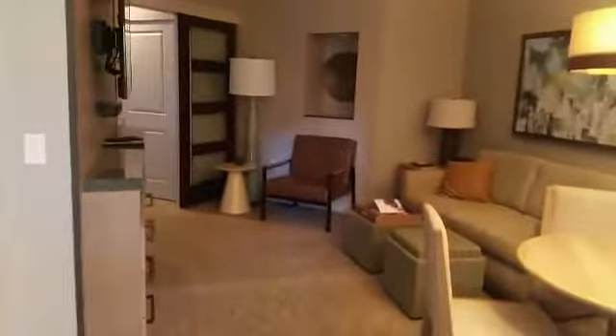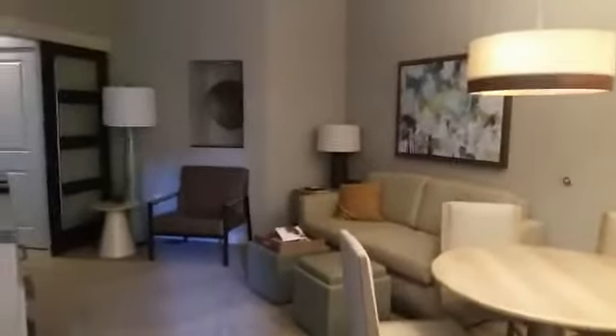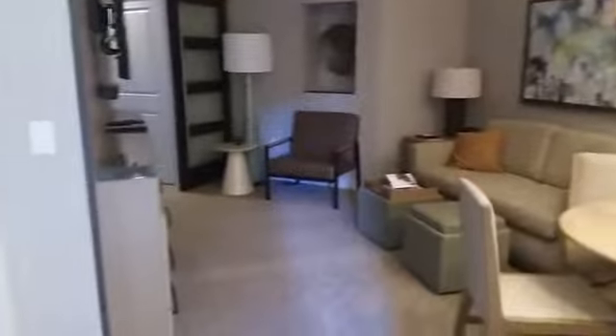Myself, my wife, and my two toddlers who are three years old and two years old stayed here for four days, five nights, and boy did we have a good time. This is a one-bedroom villa that I got at a very good price.